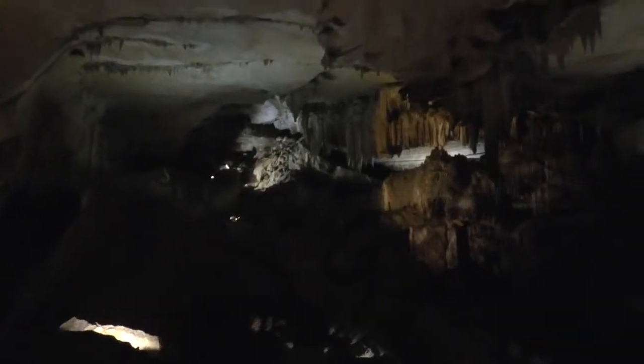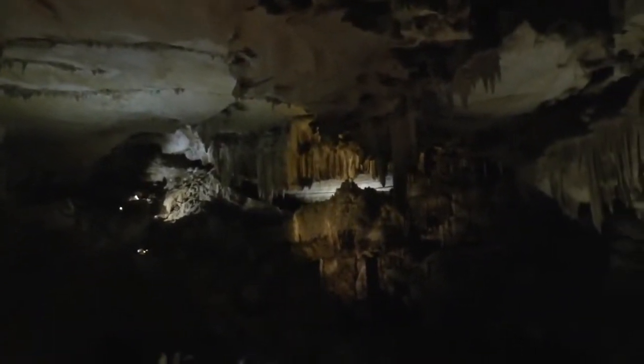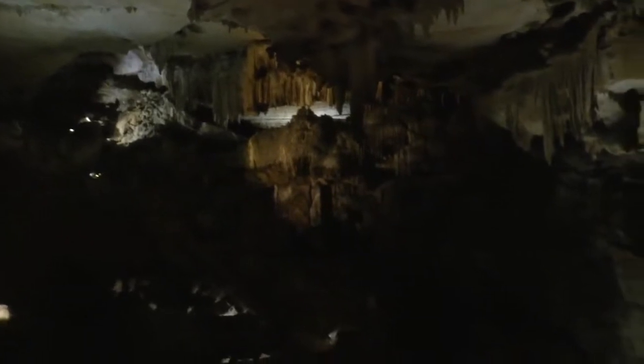We've been in caves and using caves for a long time. We just have to be aware of our surroundings and how to interact with caves.